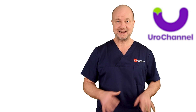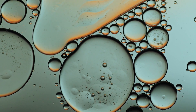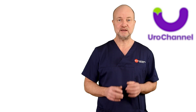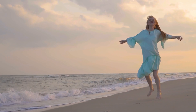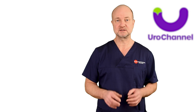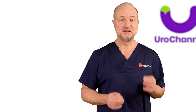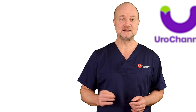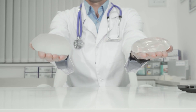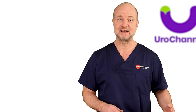In breast augmentation this is standard procedure because liquid silicone is a clear oily liquid with very favorable properties — it looks and feels natural, which is desirable for a superior cosmetic outcome. The difference to penile enlargement is that silicone for breast enlargement comes in sealed cushions which are implanted as a whole, so the body doesn't come into contact with the silicone itself.